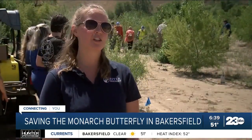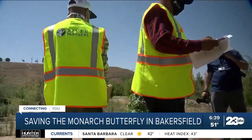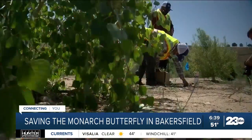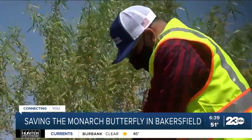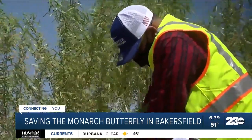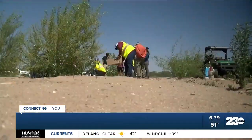Habitat loss is such a big reason why they're in such sharp decline, so it's important that we are creating more habitat for them here. River Partners is using 60 acres at the preserve to plant more milkweed. Field restoration manager Frank Reynoso says they hope this will help the monarch butterfly bring its population numbers back up. Hopefully the species will come back, and then when you're out here you see more native animals come back — so it's a great thing to see.